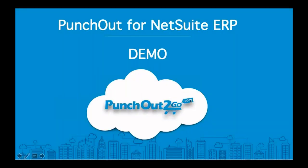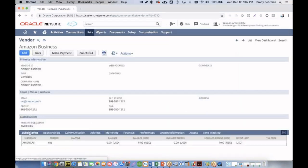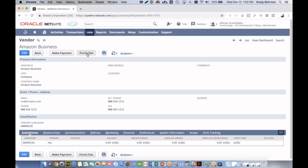Now we're going to look at a real demonstration from our Punch-Out for NetSuite ERP sandbox. We will look for a particular vendor — in this case we will use Amazon Business. We notice we have a new button here called Punch-Out. When I click this button, this will authenticate us into our Amazon Business account where we can shop and look for particular products we'd like to purchase.